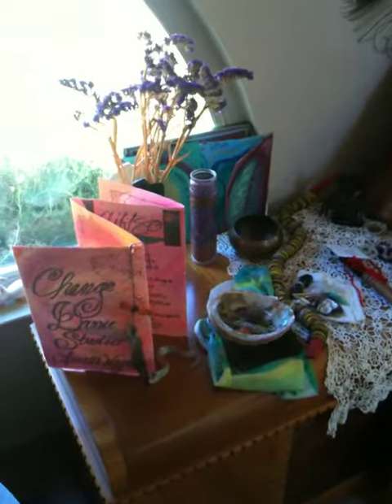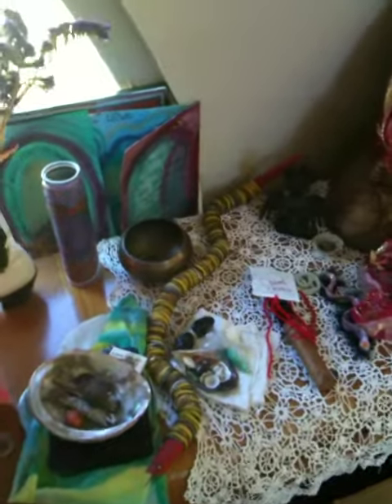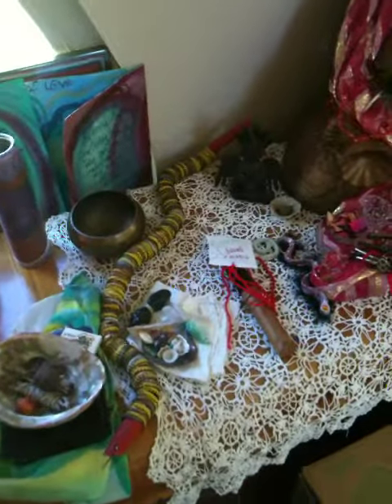Hello everyone. I thought I would give you a tour of my studio as my first attempt here — or second attempt — to do a video.